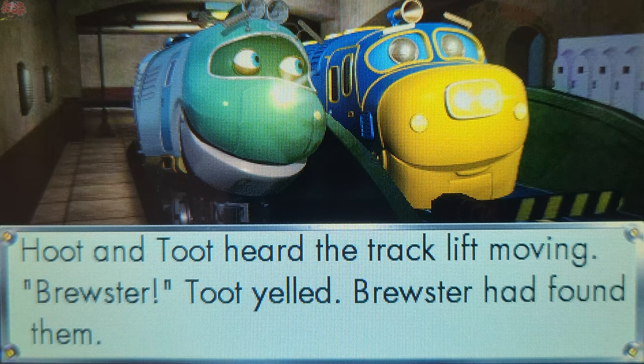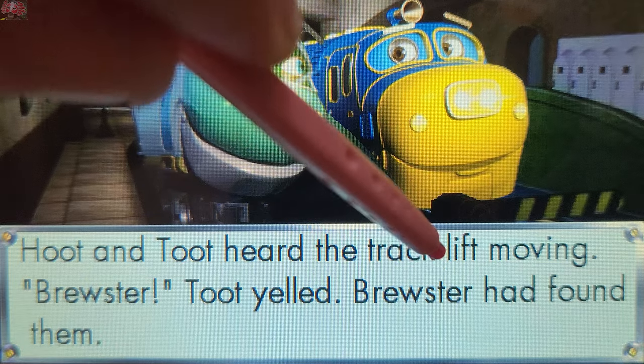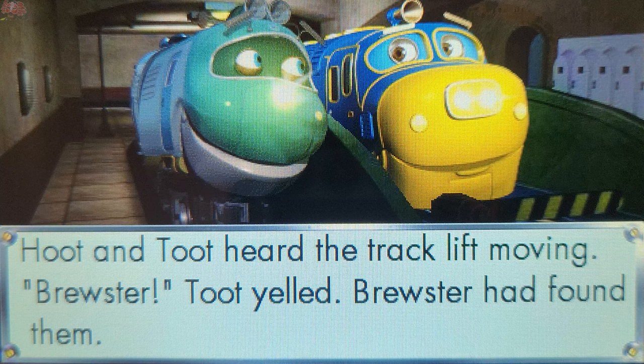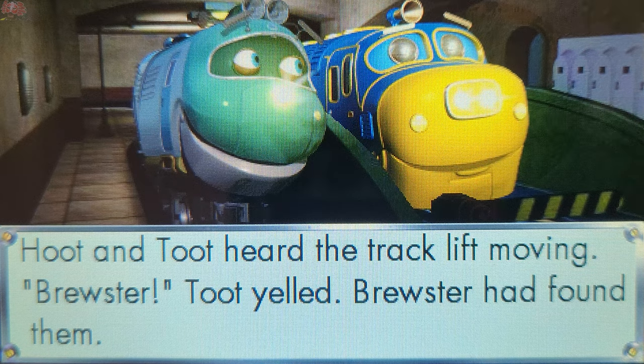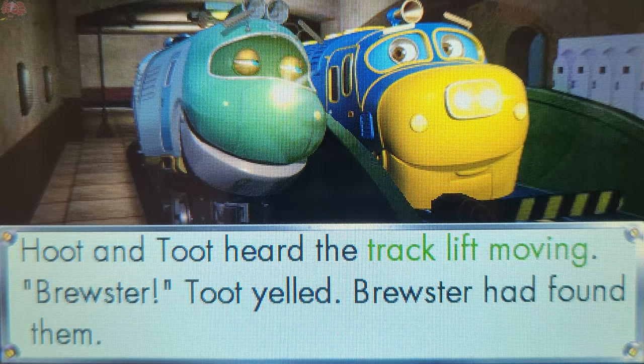What did Hoot and Toot hear in the underground tunnels? Touch a word to answer. Track lift moving. That's right! Hoot and Toot heard the track lift moving.